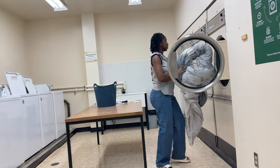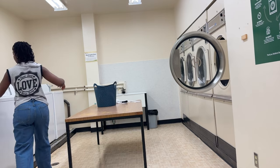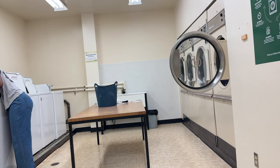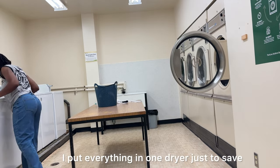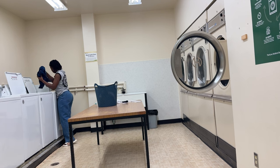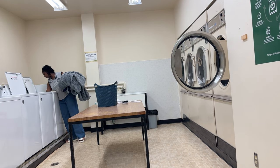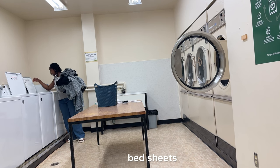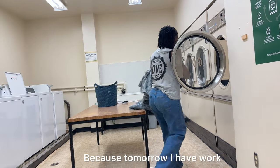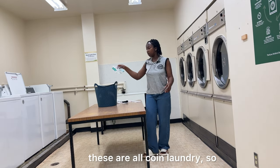I'm just moving my things into the dryer since they're done. I put everything in one dryer just to save electricity. Today I did all my laundry — washed all my bed sheets and bedding — because tomorrow I have work for eight hours. And then these are all the pending laundry.